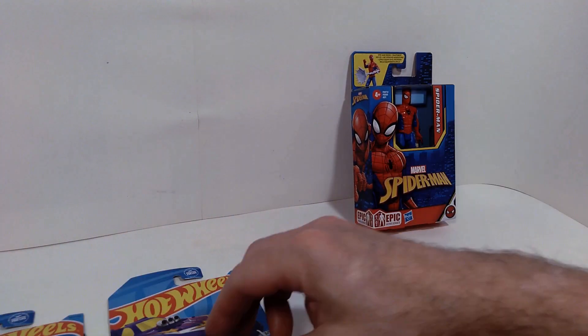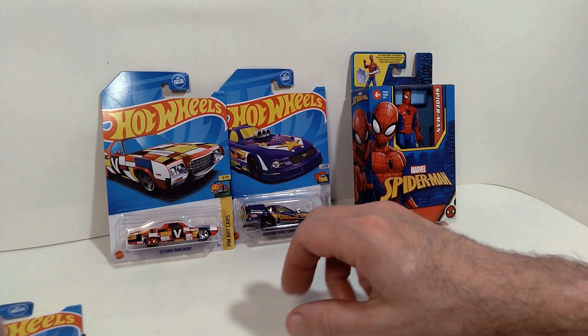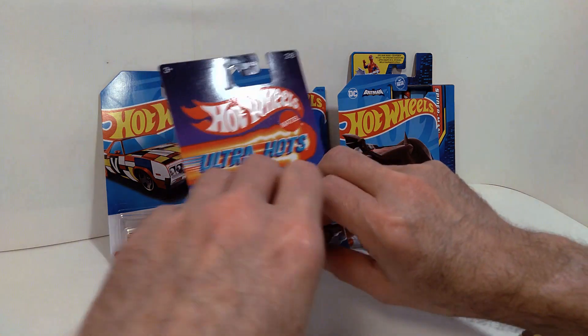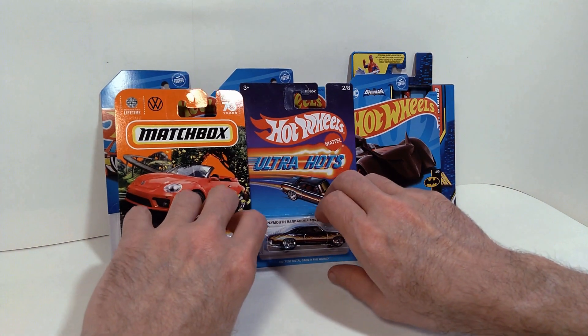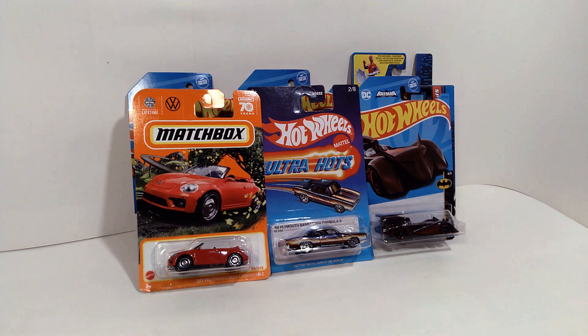That's all I have for you today. If you enjoyed this video, please give it a thumbs up. And if you'd like to see more videos about Matchbox cars, Hot Wheels cars, and various action figures, think about subscribing to my channel because I will be covering a lot more of this kind of stuff in future videos. Until next time, I hope you're having a great day and thanks for watching.